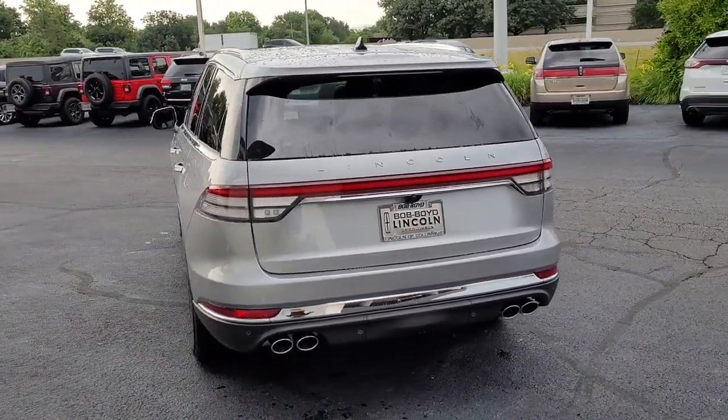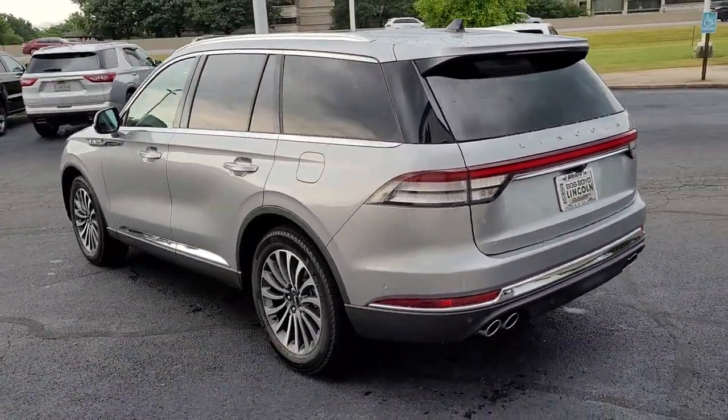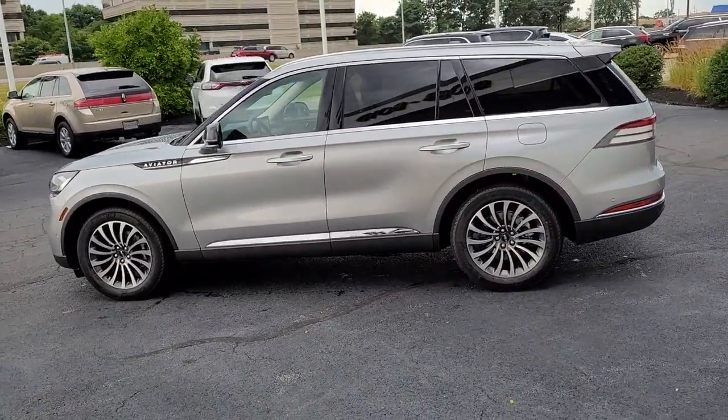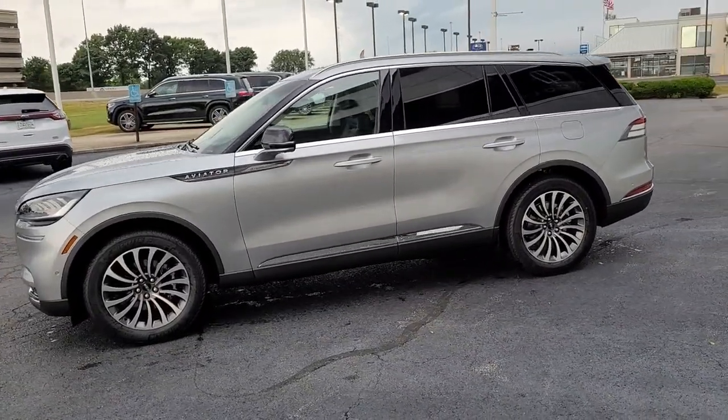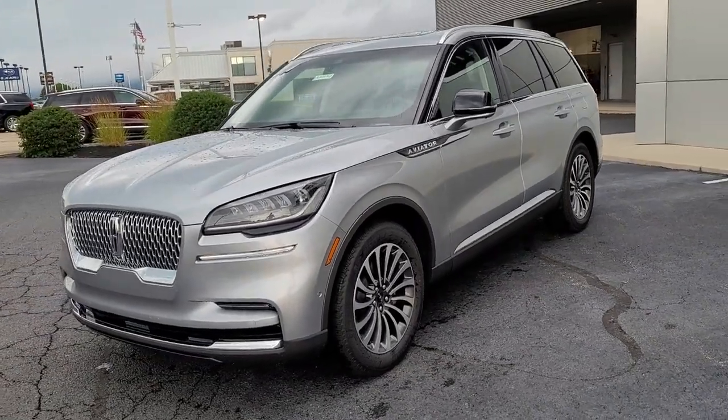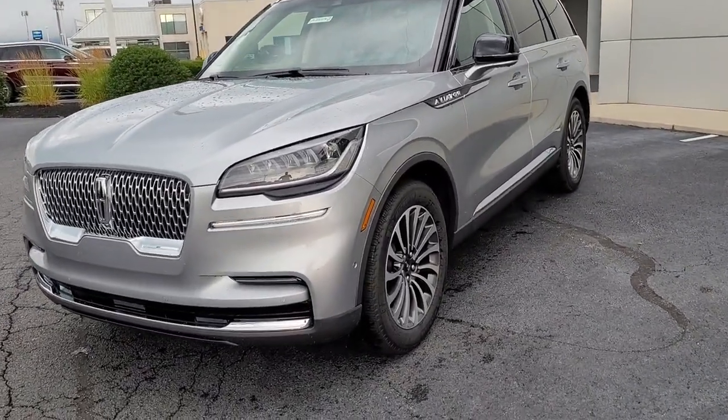The following are some of this vehicle's highlighted options: panoramic roof, hands-free liftgate, keyless entry, navigation system, sun moonroof, V6 cylinder engine, power liftgate, lane keeping assist, remote engine start, power passenger seat.